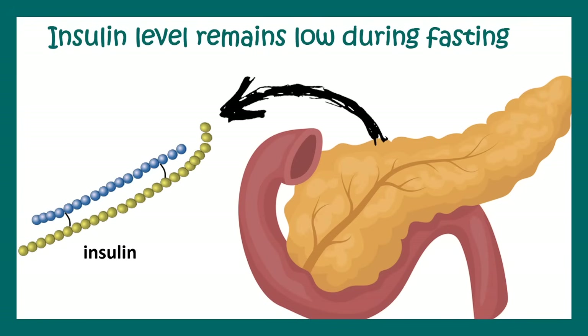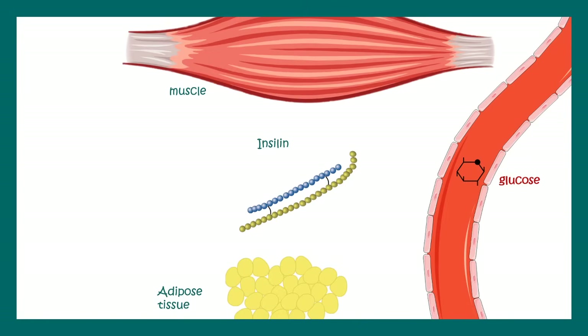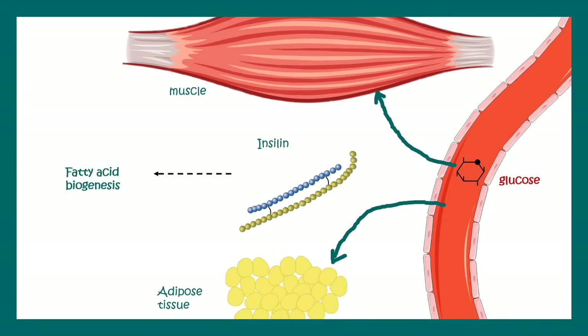Another aspect of intermittent fasting is that it helps lower insulin levels. Insulin is a key hormone that allows glucose uptake into tissues like muscle and adipose tissue, but it is also a master regulator of anabolism. Insulin helps the body make fatty acids, which are stored as fat — so you grow fat. The insulin level determines the anabolic status. If you can lower the insulin level, it is good for the body.